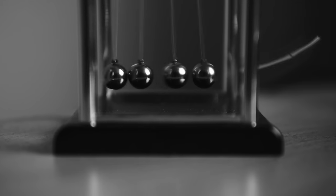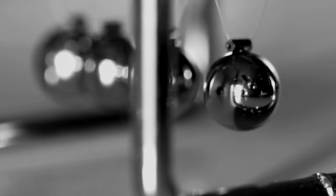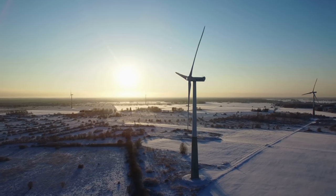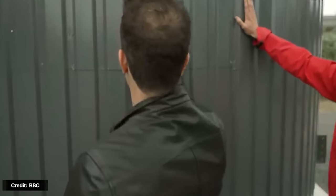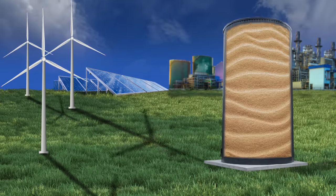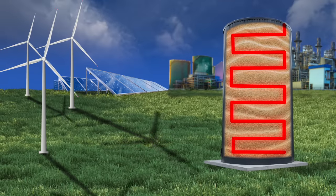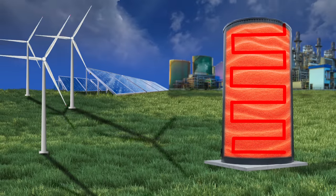Why does all that matter? Well, heat is just one form of energy, and as we've mentioned in past videos, energy can neither be created nor destroyed — it simply changes form. What this Finnish energy company has done is found a way to harness power generated from renewable sources like wind and solar and store it as heat in these sand silos. Essentially, electricity from wind and solar is converted into heat using what's known as resistive heating — a process by which an electrical current passes through a conductive material, the resistor, where the heat is released. The greater the resistance the electricity encounters, the more heat is created.